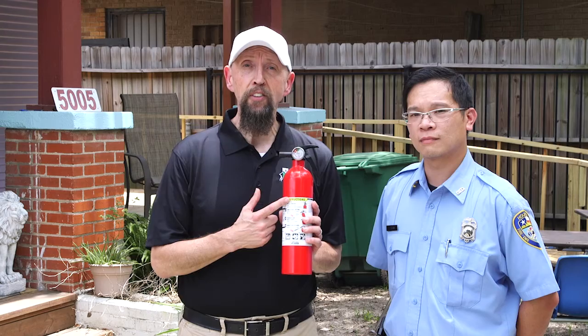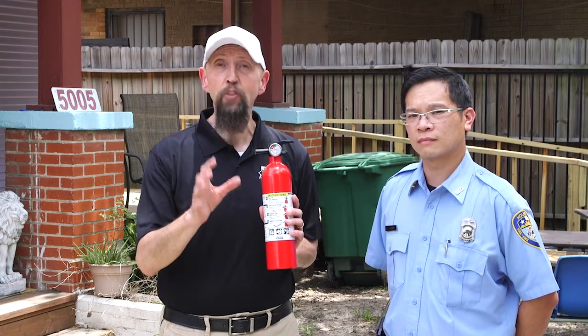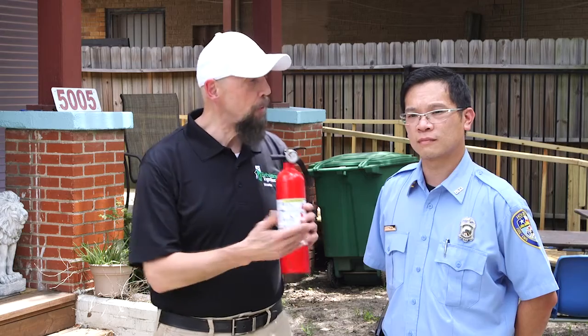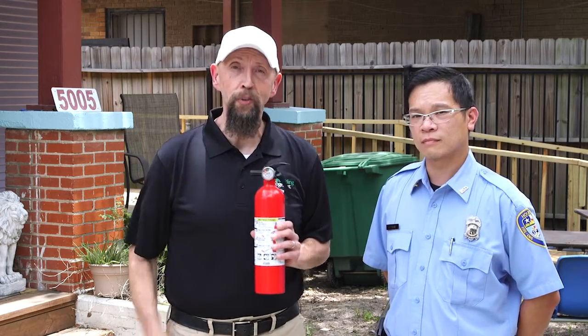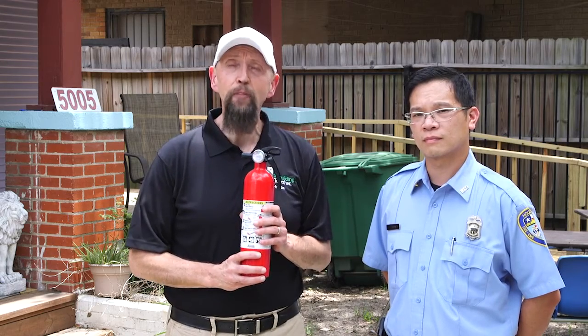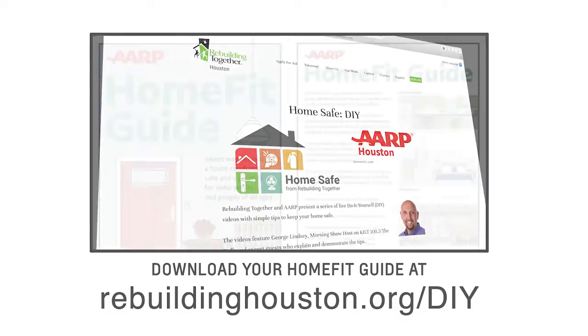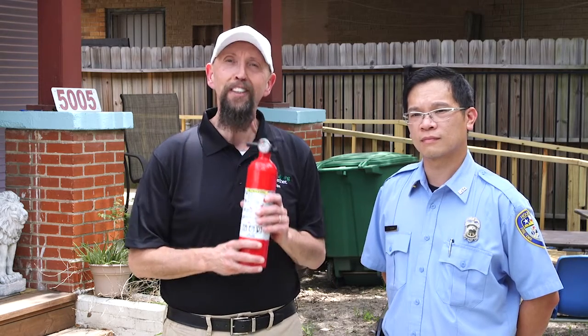Very important information about why you need to have a fire extinguisher in your house and your garage, readily available. Fireman Tran, thank you for your expertise today. We encourage you to go to rebuildinghouston.org and sign up for a $50 gift certificate to Home Depot. And while you're there, you can download AARP's Home Fit Guide. I'm George Lindsay, host of 100.3 The Bull's Morning Show. I'll see you on the radio.